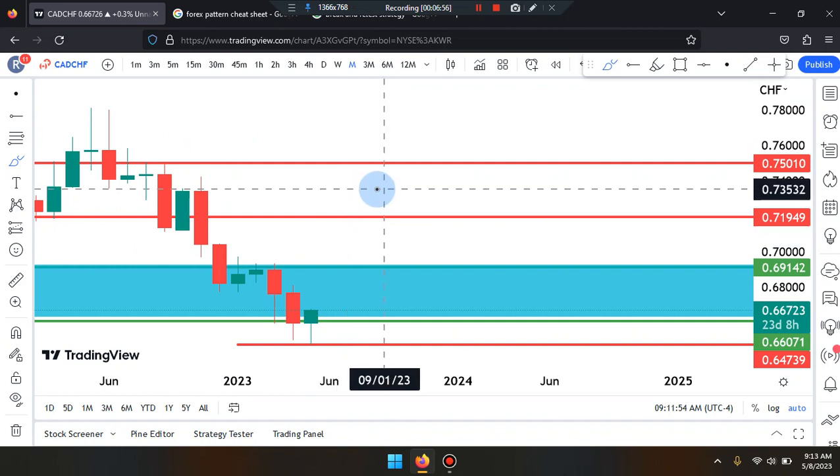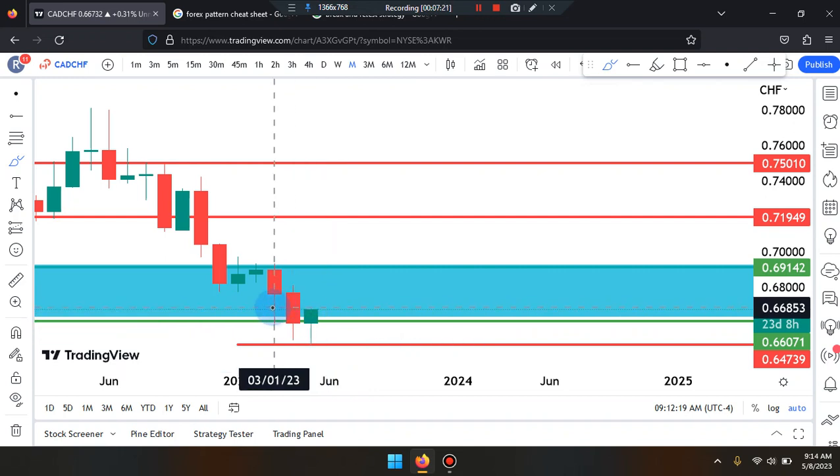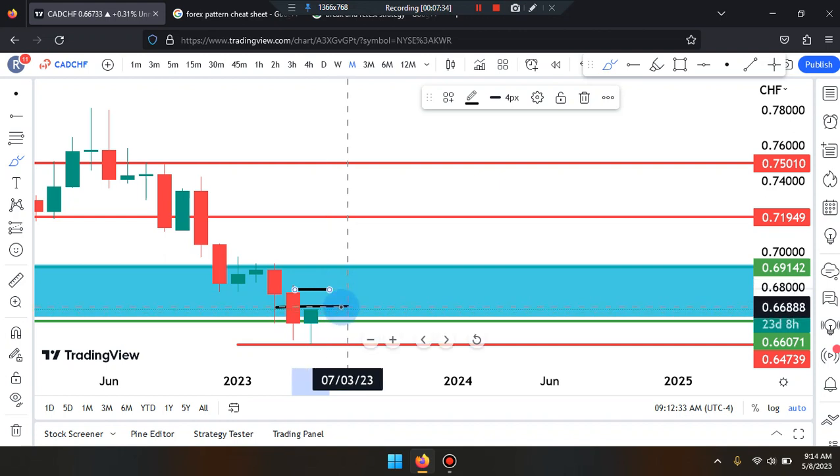On the monthly time frame, price action is a bullish green candle with a spike down to a low — that's the double top we can see. Price action bullish green candle is trying to work its way up. You're looking for price to break above the midpoint to push the market up — specifically break through the second-to-last candle midpoint, then through the body or wick, near the prices of 0.67867, or price to break out at 0.66888.